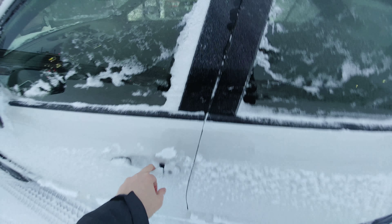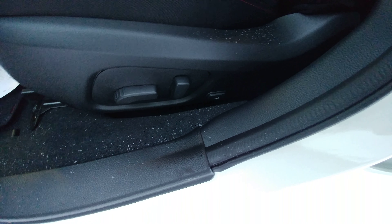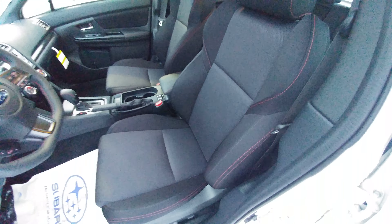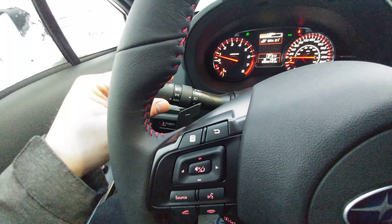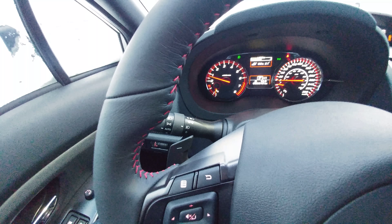Up front: power windows, locks, mirrors, all that good stuff. We have a power driver's seat including lumbar support. These seats are super supportive, and the lumbar just makes it that much better. Tilt and slide sunroof. On the inside: auto on-off headlights, fog lights — they are the steering responsive headlights, which are awesome.